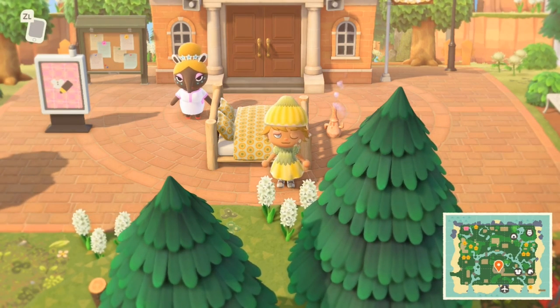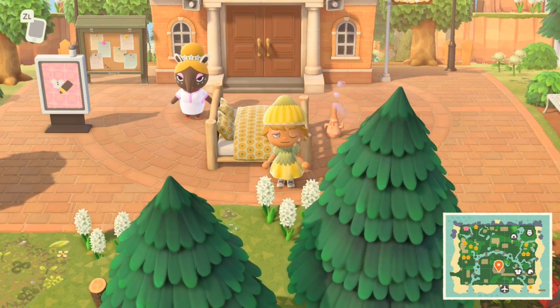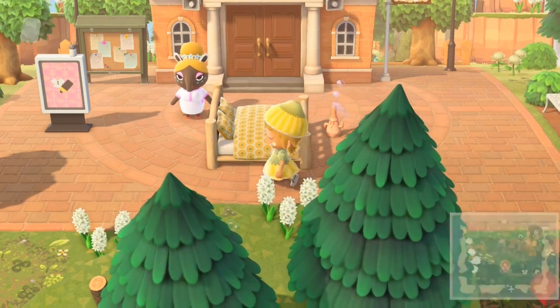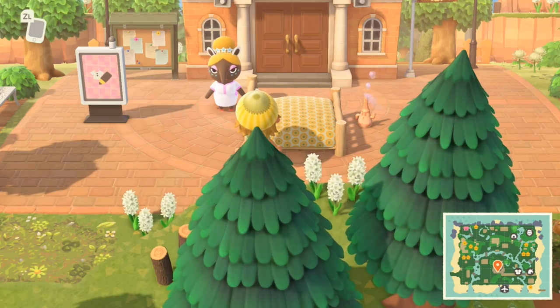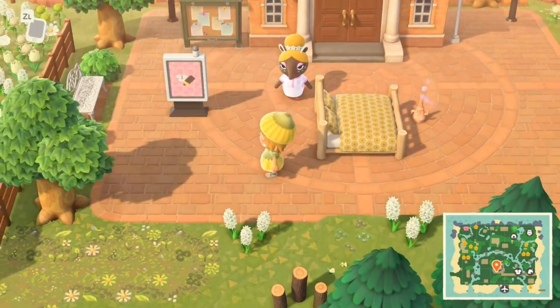The island is called Magnolia and the account is magnolia_becca on Instagram — I'll have all their information in the description. This is a spring cottagecore island and I'm so excited to check it out.